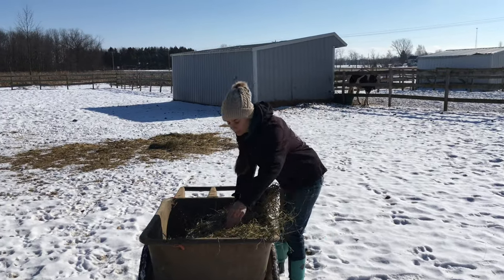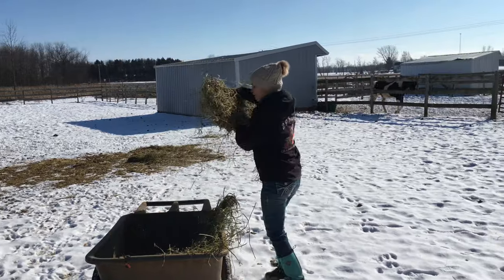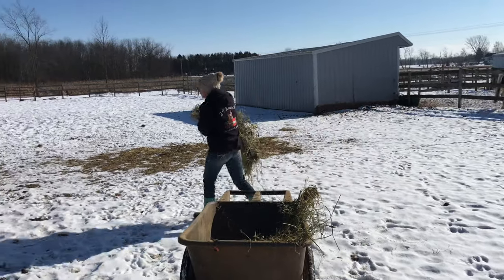He'll get in the habit and learn how to breed anything. We're going to geld him, but he's too young to geld for our preference.